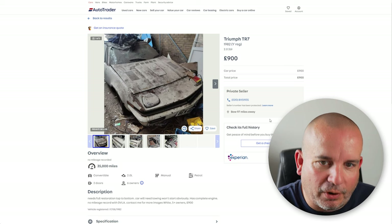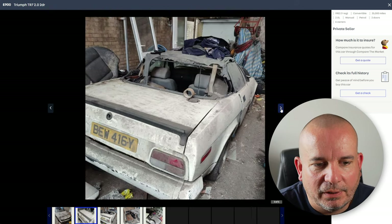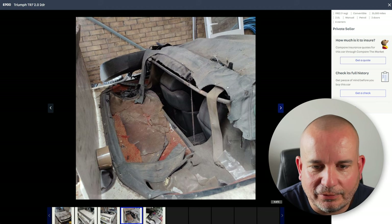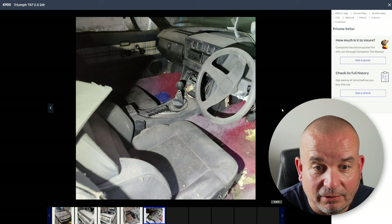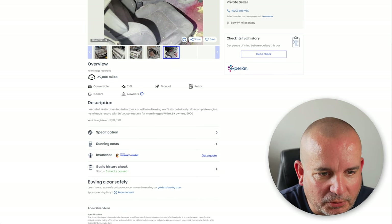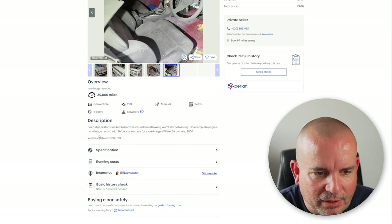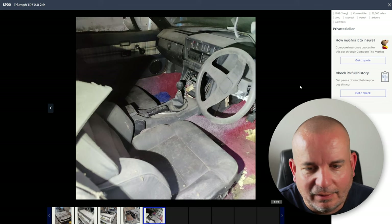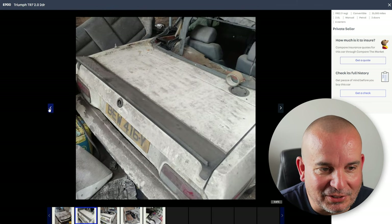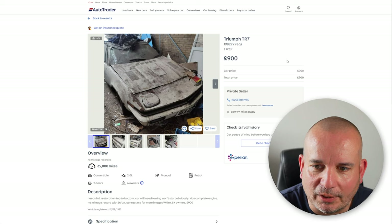Finally, got to leave you with this one — it was the Triumph TR7. These things were absolute must-haves when I was a lad. They can have a few problems with rust, and this one would benefit from a bit of a wash. The roof appears to be in really good condition and the interior is very original. What do we know about it? 35,000 miles, needs full restoration top to bottom, car will need towing as it won't start, has complete engine, no mileage record with DVLA. That's obviously a massive project for someone, but I just love seeing a TR7 — it took me back to my childhood. £900 for that one.